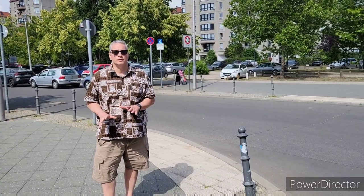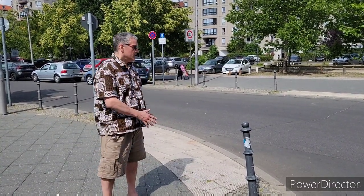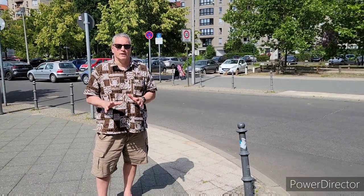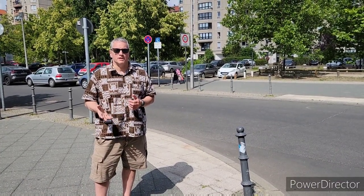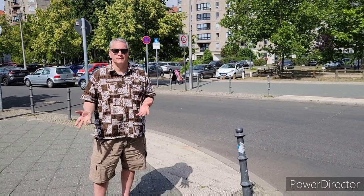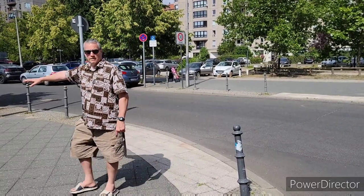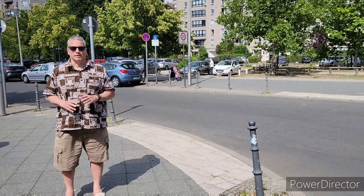Right after Hitler committed suicide, there was a ditch here where his body was burnt. He had requested his body be burned after death because he didn't want it to be dragged out and desecrated the way Mussolini's body was. They say the ditch where Hitler's and Eva Braun's bodies were burned was somewhere in this area here.